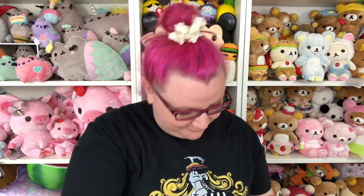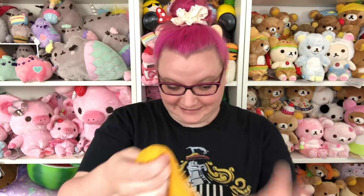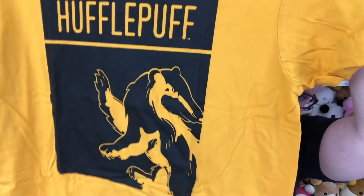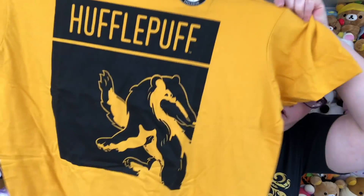I see yellow already — Hufflepuff colors. The first thing is a shirt, so I am really glad they gave us a shirt. This is the Hufflepuff shirt — it's a nice bright yellow, says Hufflepuff, and then it has the badger on it. It's a pretty simple shirt design but it's actually very soft, I can tell already. So that's pretty cool.